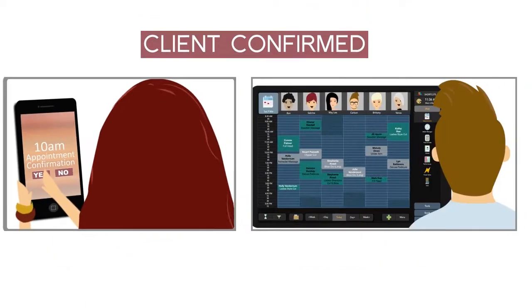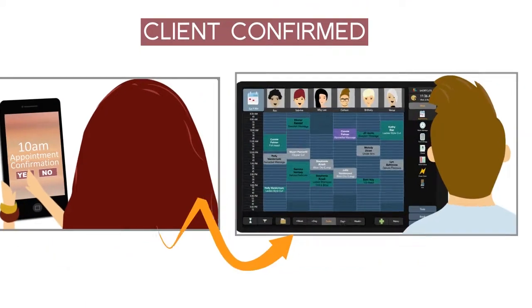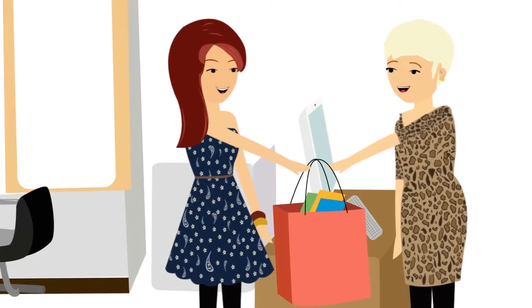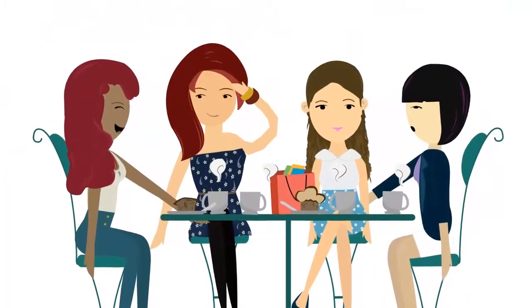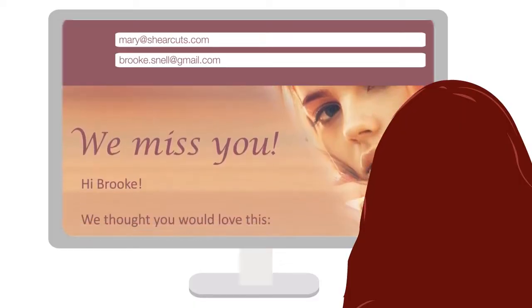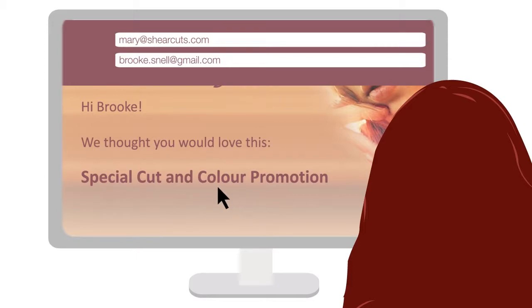Streamline your front desk with our easy-to-use appointment system and SMS confirmations. We'll help you enhance the guest experience with seamless service and create more promoters for your salon, and get your clients coming back more often with personal communications triggered by the system.